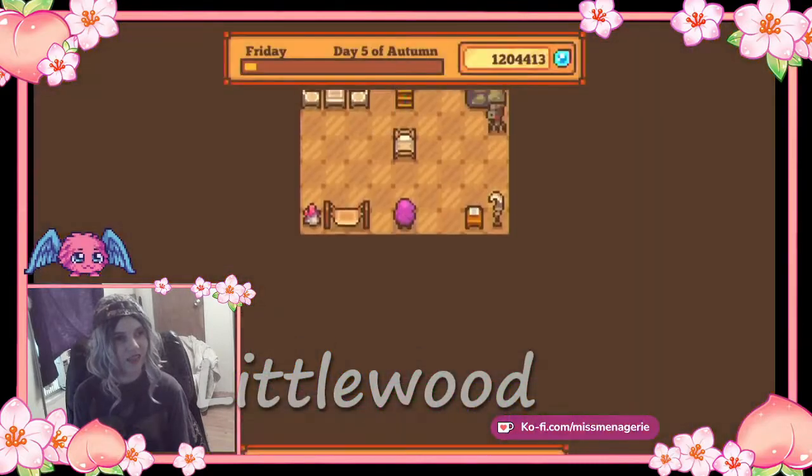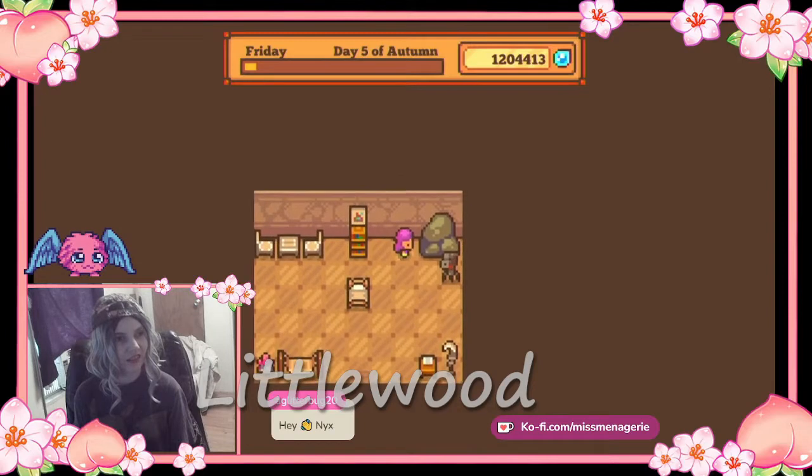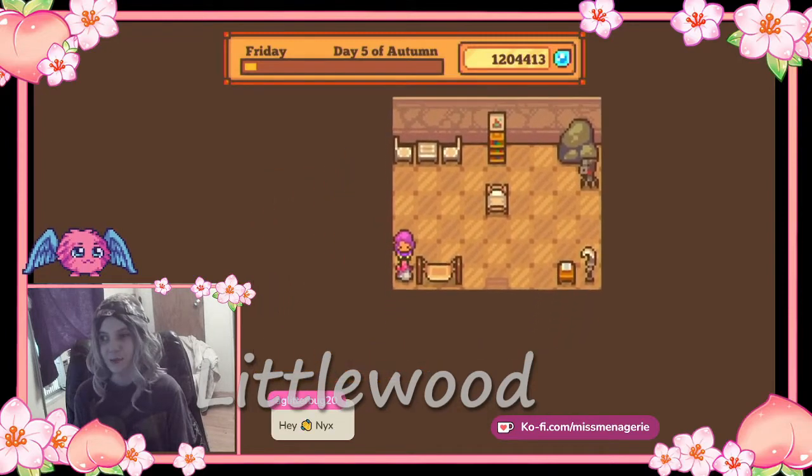And this is Toby's house. It's kind of like it looks like a desert, kind of. Because it's got this giant rock here. And it's got this crystal. So it's basically a desert.